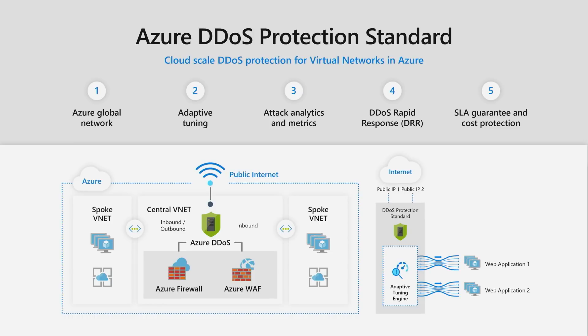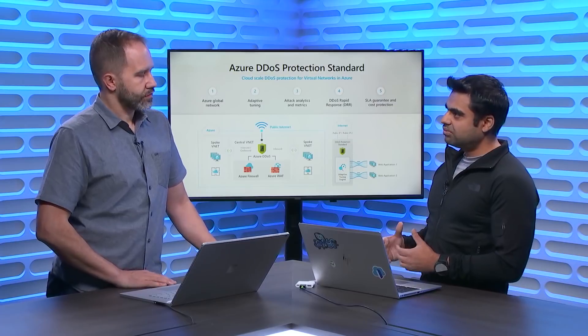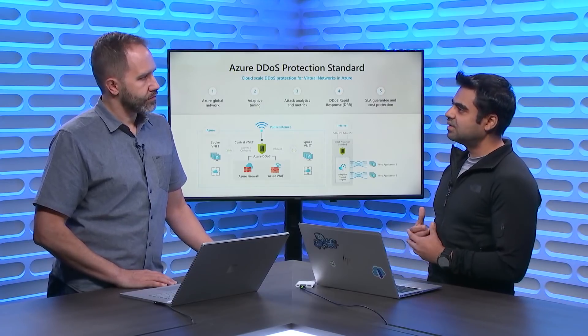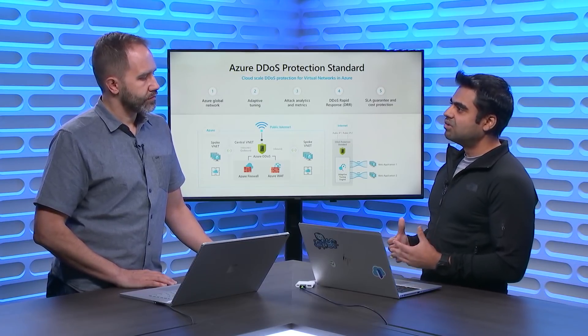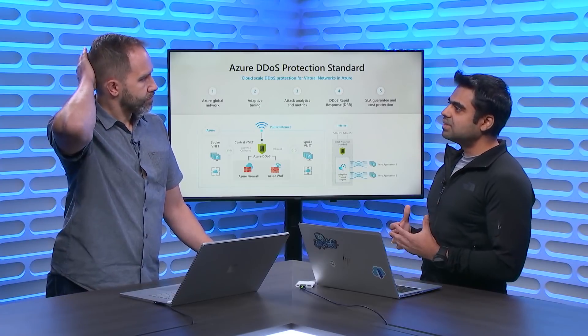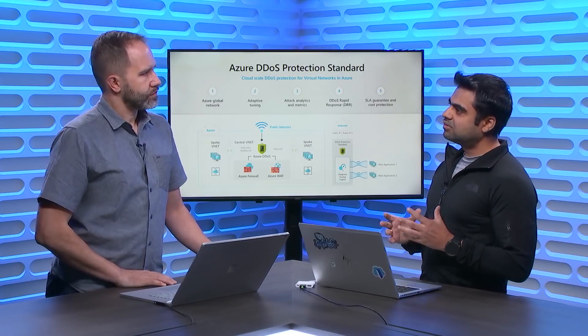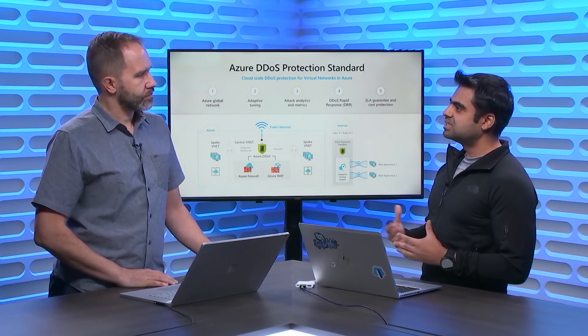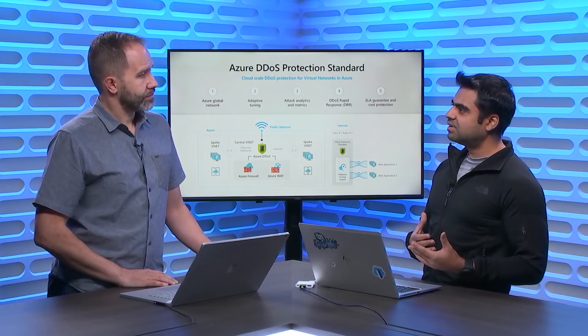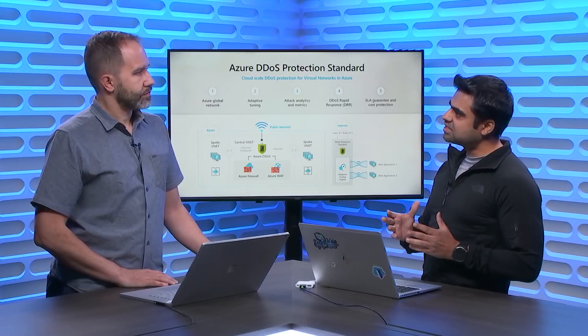The other key feature is adaptive tuning. Every application's traffic pattern is different, so DDoS Protection uses a proprietary machine learning algorithm to understand what the traffic pattern looks like for your application. Based on that, we build an application traffic profile — so we understand that 9 o'clock Monday morning traffic on your business-critical application is very different from 9 o'clock Sunday morning. We understand how the traffic pattern changes every minute.